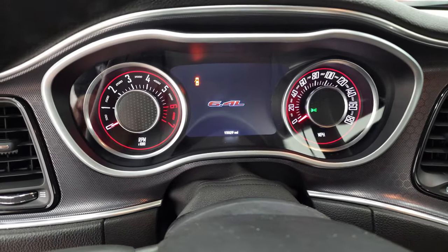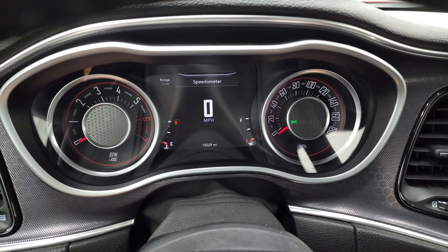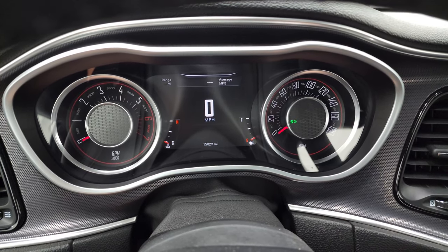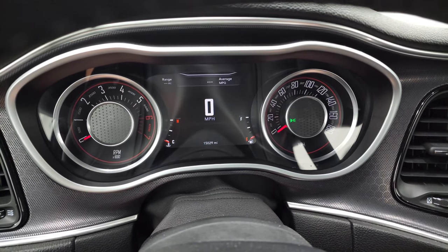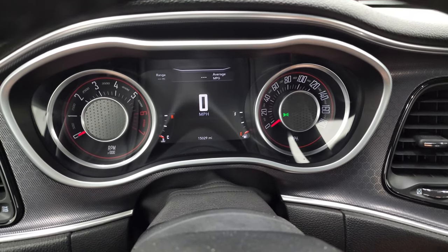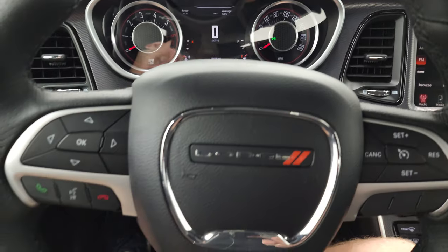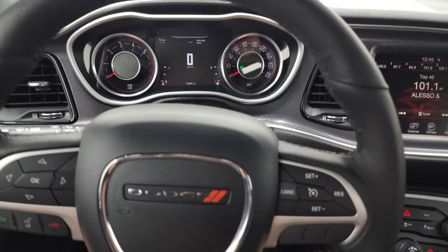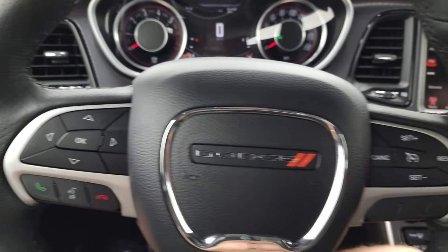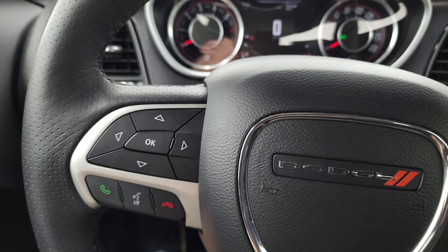You get that Scat Pack logo on there, and you can see this car has 15,029 miles with a digital speedometer and a 7-inch LCD display. The instrument cluster is very nice and clean. It comes with the heated leather-wrapped steering wheel, cruise controls on the right, and Bluetooth and information center controls on the left.